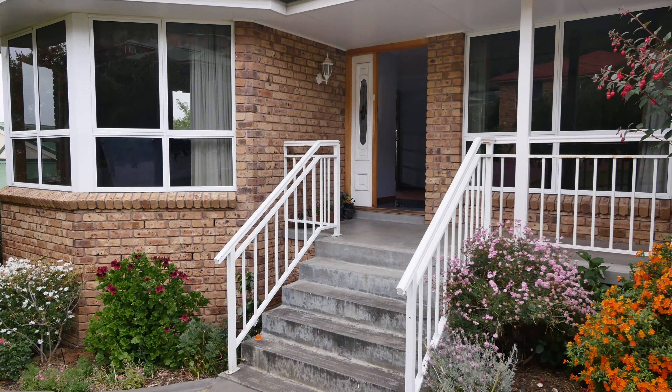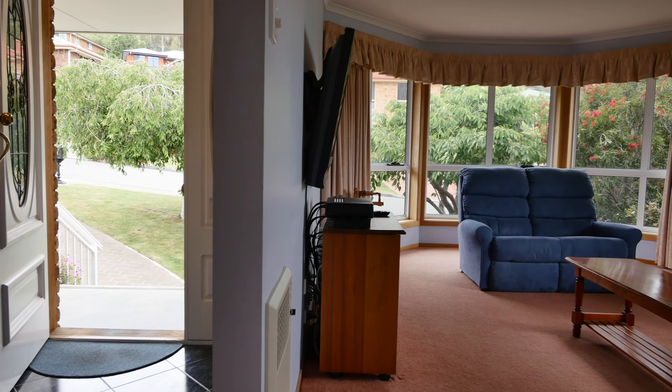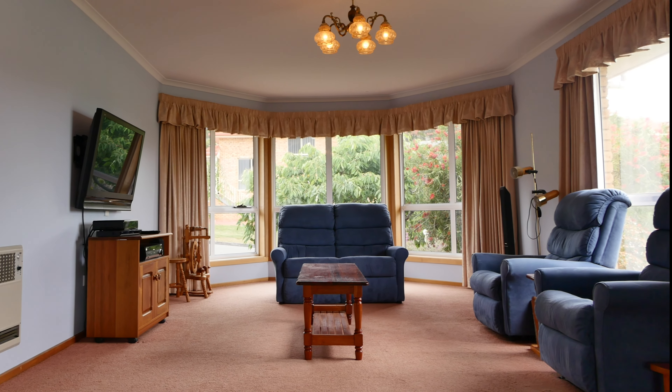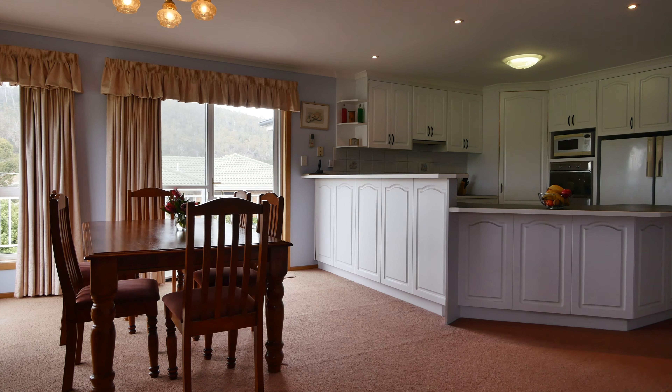The moment you step up into this beautiful brick veneer home, you get a feeling of belonging. From the entrance foyer, you walk into a large living area with bay windows at the front to let in ample light. This flows through French doors and into an expansive dining and kitchen area.